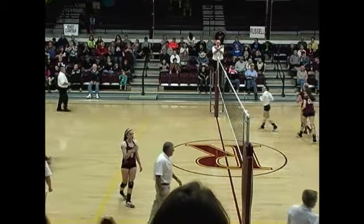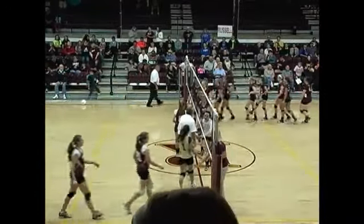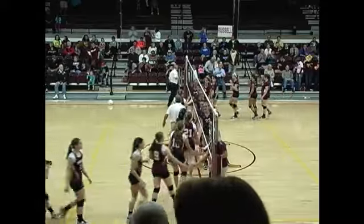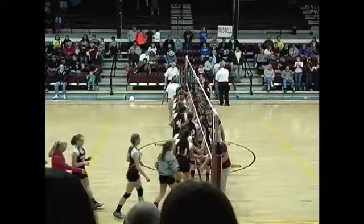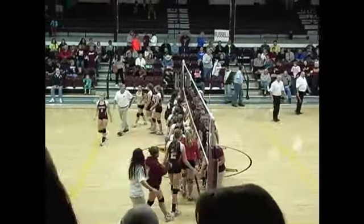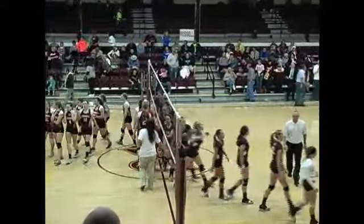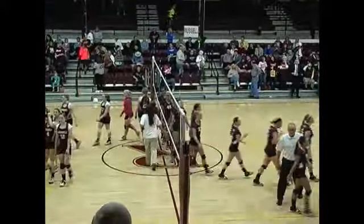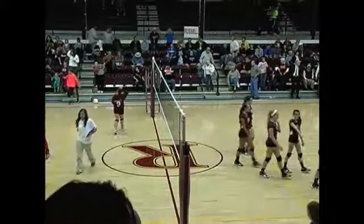So the Lady Volleycats win game four, 27-25, to take it three games to one. East Carter and Lawrence County next — we'll step away for a couple minutes and be back here with more action. This is the 16th Region Volleyball Tournament on GreenupBeacon.com.